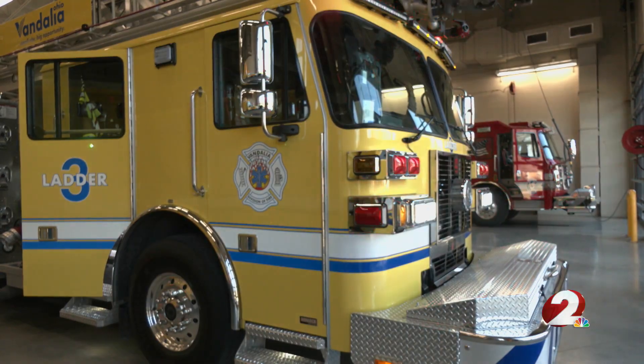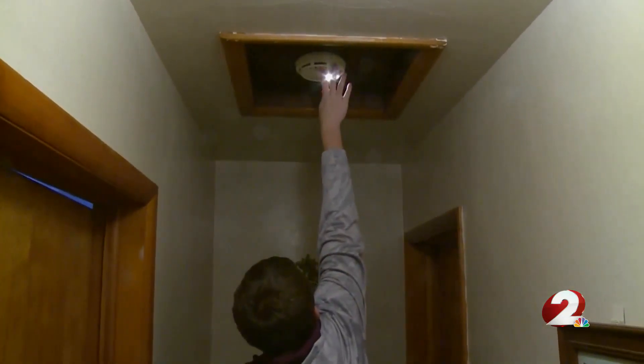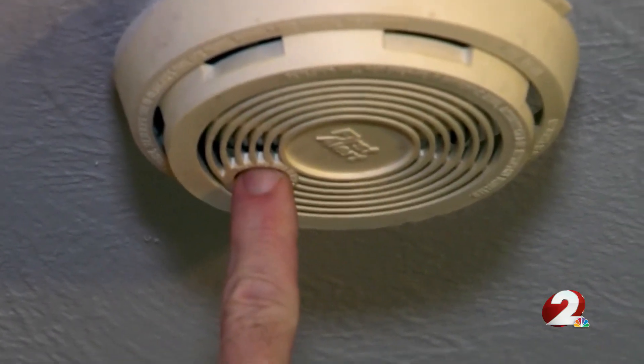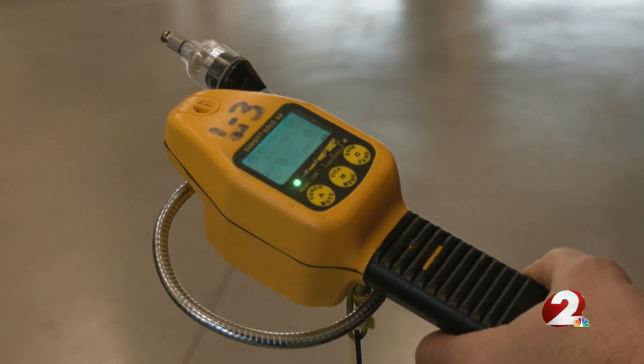Prolonged exposure can be deadly. Fire officials encourage every household to install a carbon monoxide alarm. Unlike regular smoke alarms, which are placed higher, the poisonous gas tends to build lower rather than raise up. Those go off, you may not necessarily see or smell anything in the home, so it's important to get out of the home, get into clean air, and call the fire department right away.